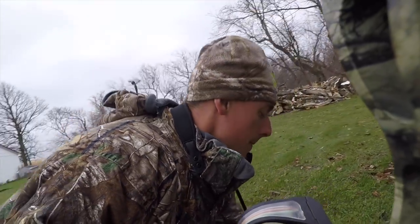Third time in the bow stand. The word on the street is things are picking up.